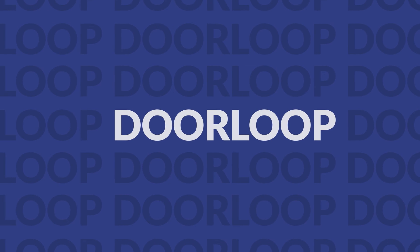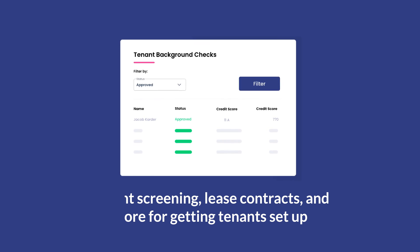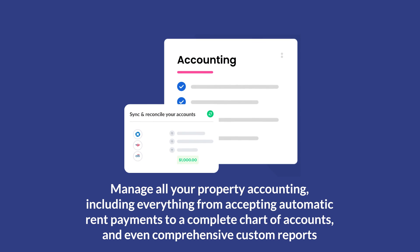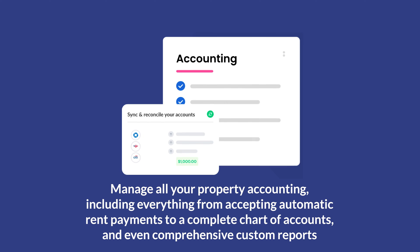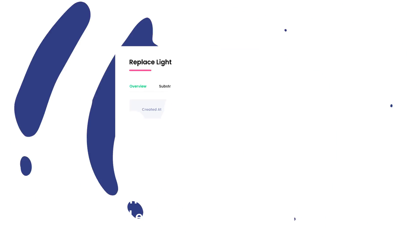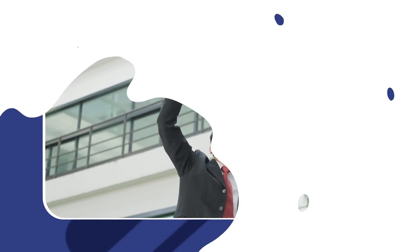The first all-in-one property management app on our list is DoorLoop, a robust platform with an app and cloud software. I am biased because I work at DoorLoop, but I think you're going to love it. The app is available on iOS and Android and offers features such as tenant screening, lease contracts, and more for getting tenants set up; the ability to communicate directly with tenants from one convenient tenant portal; manage all your property accounting, including accepting automatic rent payments, a complete chart of accounts, and comprehensive custom reports; and issue and communicate on work orders managed entirely from within the software. If you're looking for a more complete and streamlined solution that will save you valuable time and money, I would suggest checking out DoorLoop — you can click here to get a free demo.